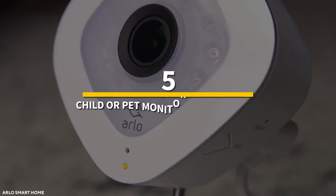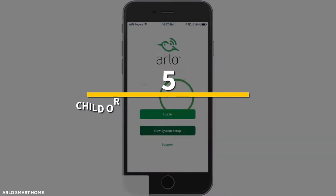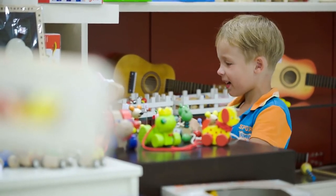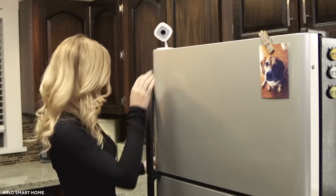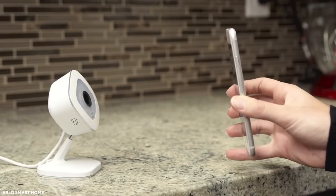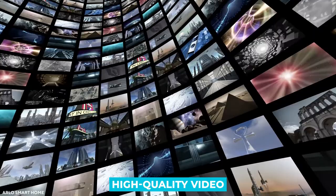Number 5: child or pet monitor — the Arlo Q Wired 1080p HD SmartThings Security Camera. With a wireless security camera, parenting gets a lot easier. You can monitor your child's activities simply by placing one in their room. These security cameras will also come in handy if you're a dog lover or have a nervous pet, helping you monitor your pet at home. The Arlo Q offers 1080p high-definition recording and allows you to stream or record high-quality video very easily.